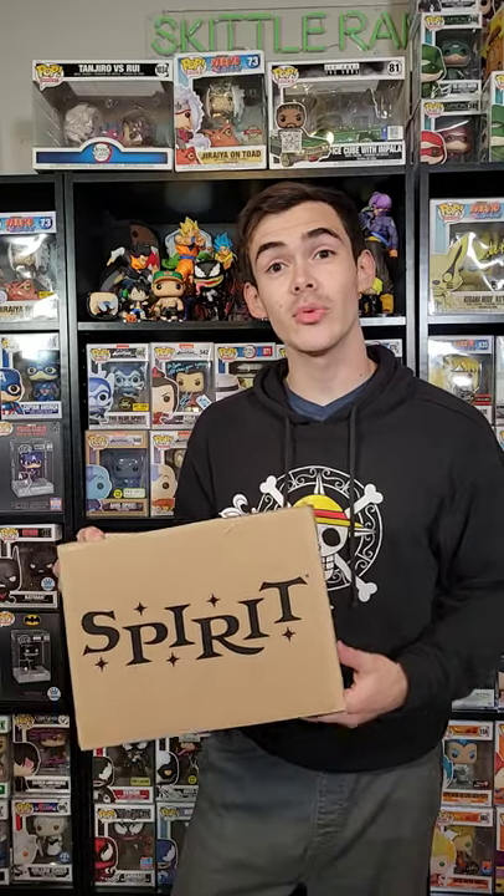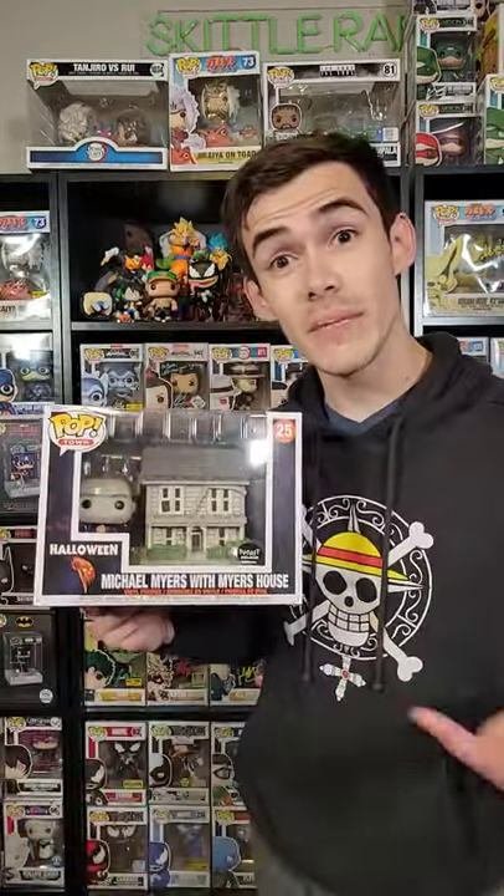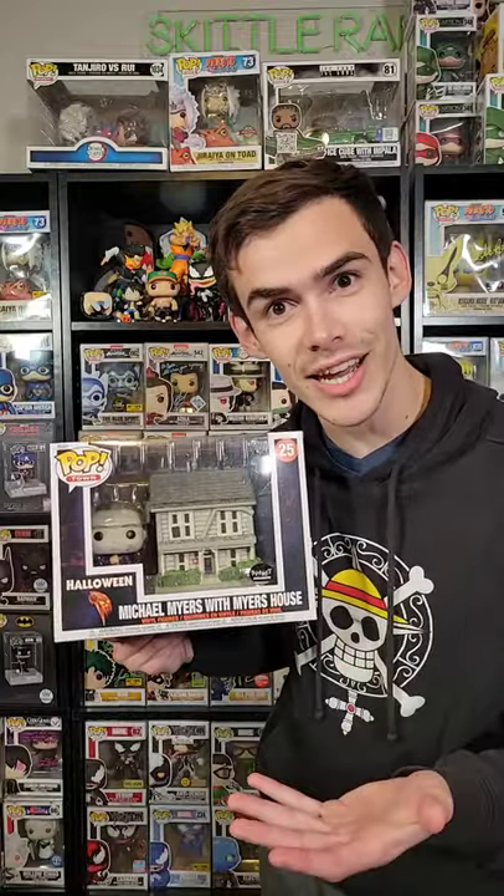What's up guys, Skitter Rampage here. Today Spirit Halloween has sent me their brand new unreleased horror Funko Pop, so let's check it out — look at their wrapping paper. Spirit Halloween sent me the brand new Michael Myers with Myers House. Here's a full 360 for you.